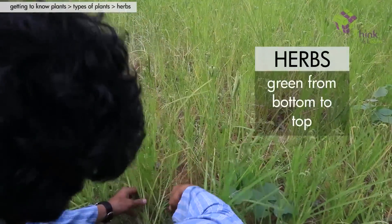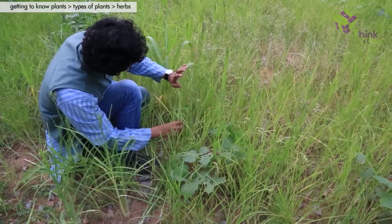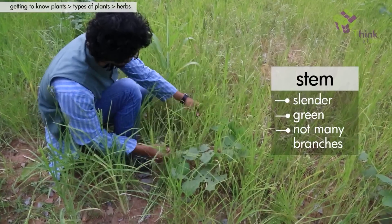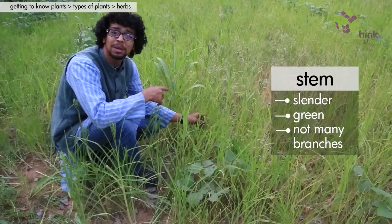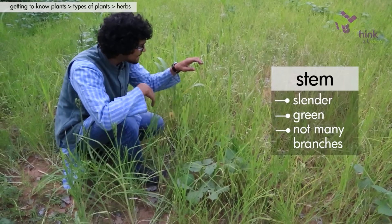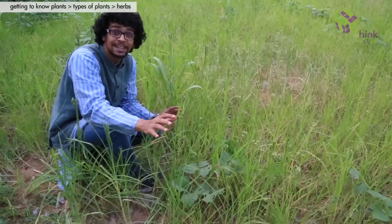These are called herbs — another kind of plant. And as you can see, herbs are green from the bottom to the top. They have a very slender stem, unlike the trees and the shrubs. They don't seem to have too many branches either, and are really, really tiny. Not all herbs are necessarily tiny, but most of them are all green in color.